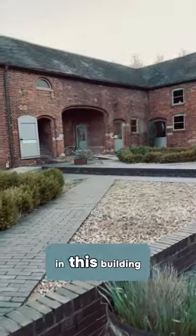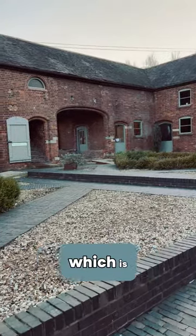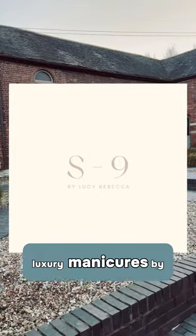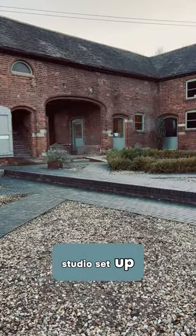In this building up here we've got Studio 9, which is luxury manicures by Lucy Rebecca, and she's got a lovely little studio set up just there.